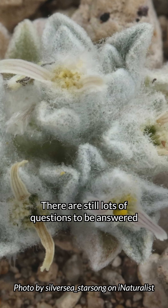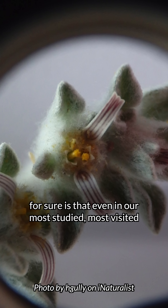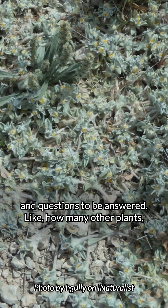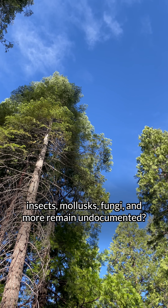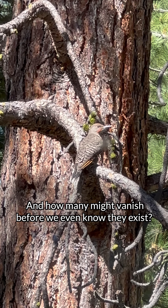There are still lots of questions to be answered about the woolly devil, but one thing we do know for sure is that even in our most studied, most visited natural spaces, there are still discoveries to be made and questions to be answered. Like how many other plants, insects, mollusks, fungi, and even more still remain undocumented? And how many might vanish before we even know they exist?